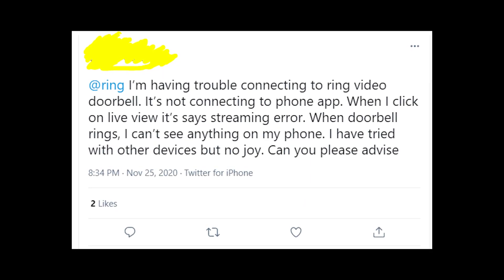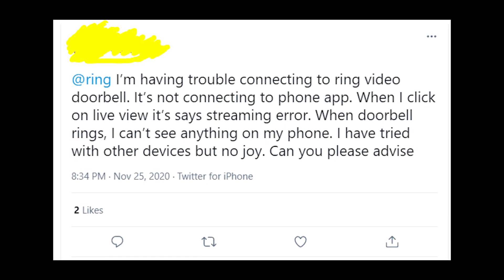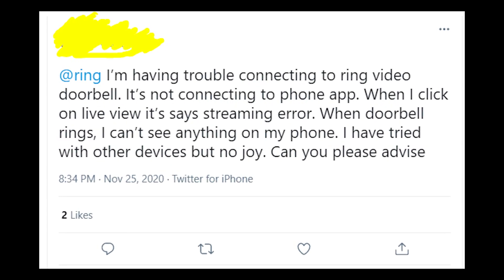Hey guys! Welcome to my YouTube channel! Let's talk about the troubles that people are having with Ring Doorbells when they're trying to connect the doorbell with the app on their phone.